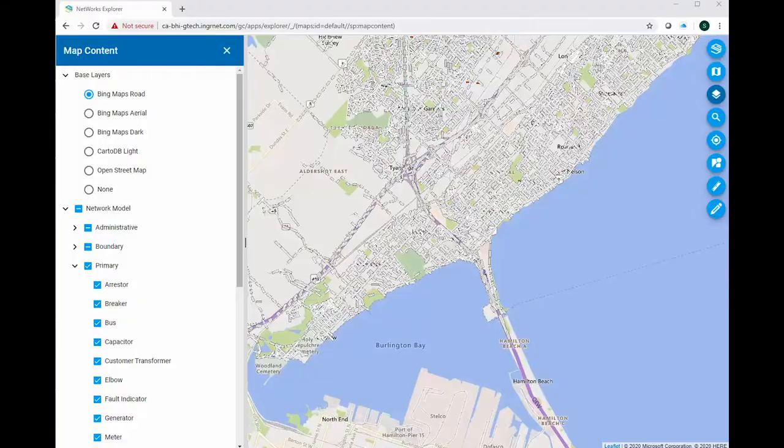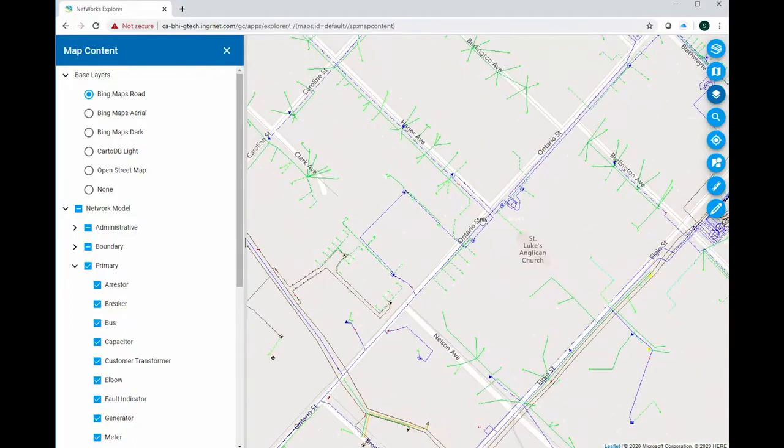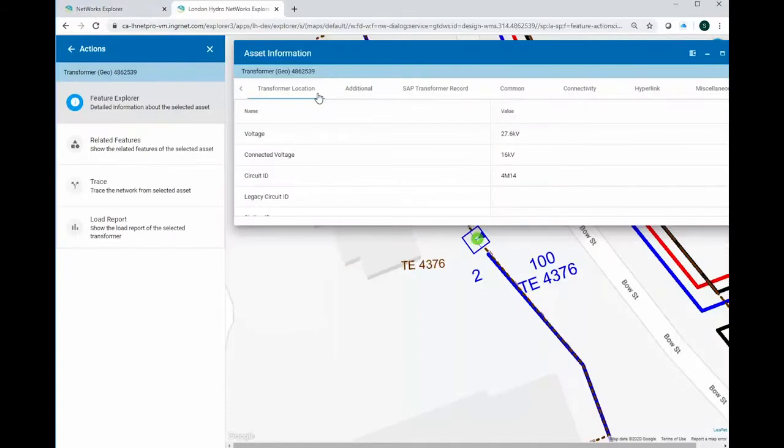We had very tight timelines on the legacy GIS — we were coming end of life. We implemented G technology and also the networks viewer. It was a project that had a really tight timeline: about four months from signing the contracts to the go-live date.